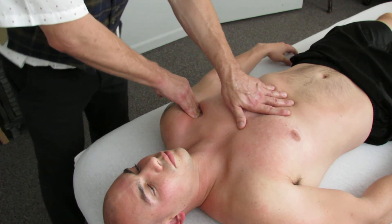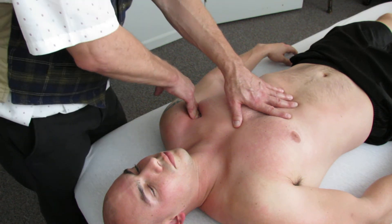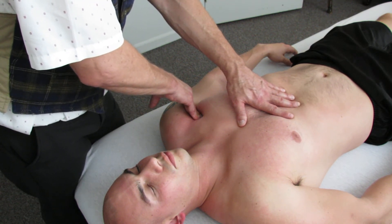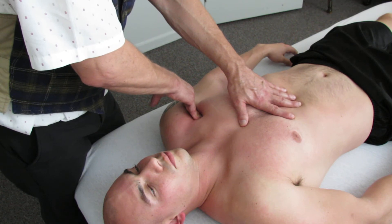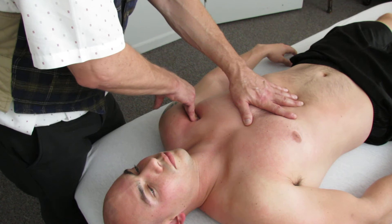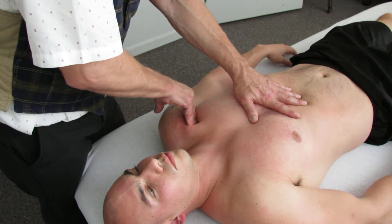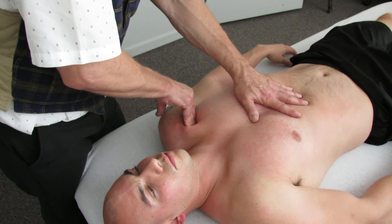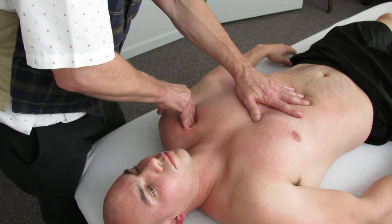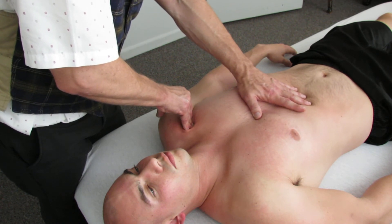Earlier, before we got to this area, Greg and I had worked on this maybe half an hour ago or so. So it is a little better than it had been when he arrived, but you can still work on this. Also through here are some acupressure points. Some of you might know these as trigger points.